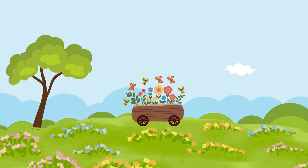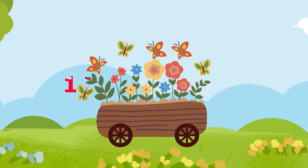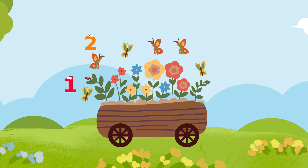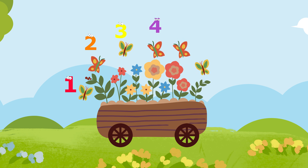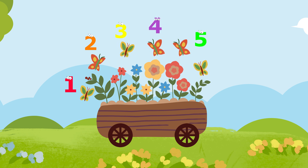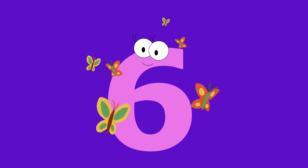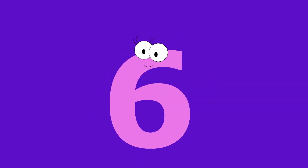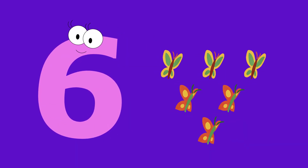Wow, look at those beautiful butterflies flying by. How many butterflies do you see? Let's count them. One, two, three, four, five, six. Six beautiful butterflies. Six, six butterflies.